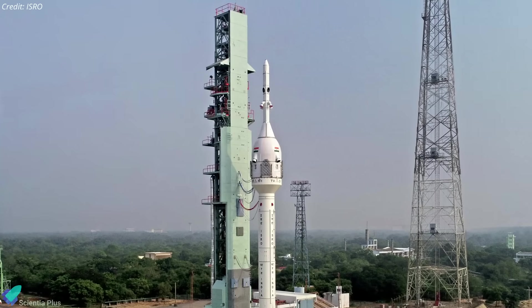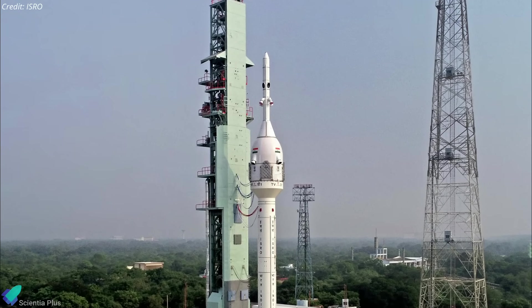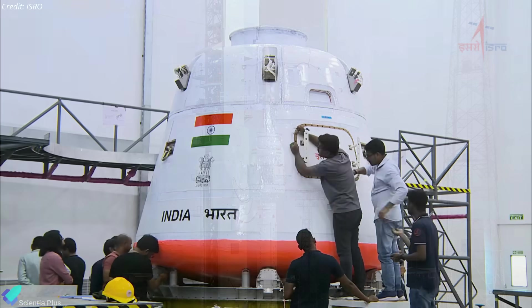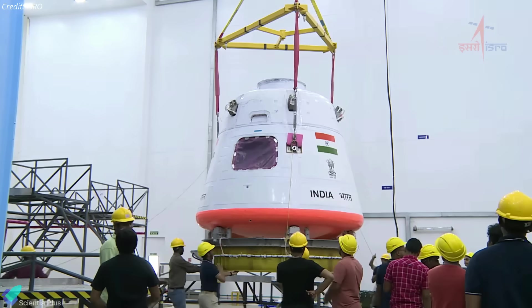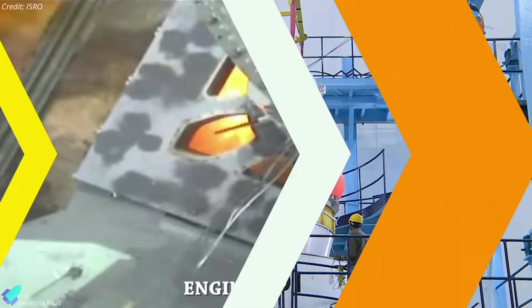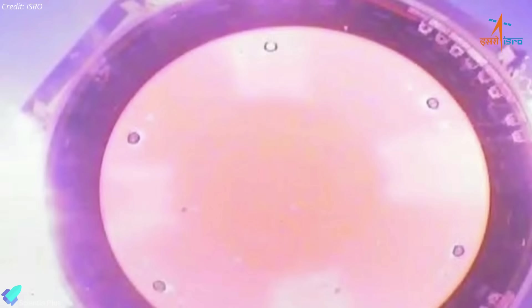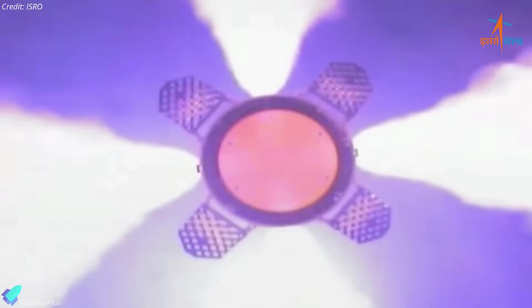The Test Vehicle Demonstration 1 payload consisted of a crew module and crew escape systems with their fast-acting solid motors, along with the fairing and interface adapters. The unpressurized crew module had the size and mass of an actual crew module that will eventually be used to take astronauts into orbit. 61 seconds after liftoff, at an altitude of 12 kilometers, the abort system activated as planned and the crew escape system separated from the test vehicle, carrying the crew module along with it.